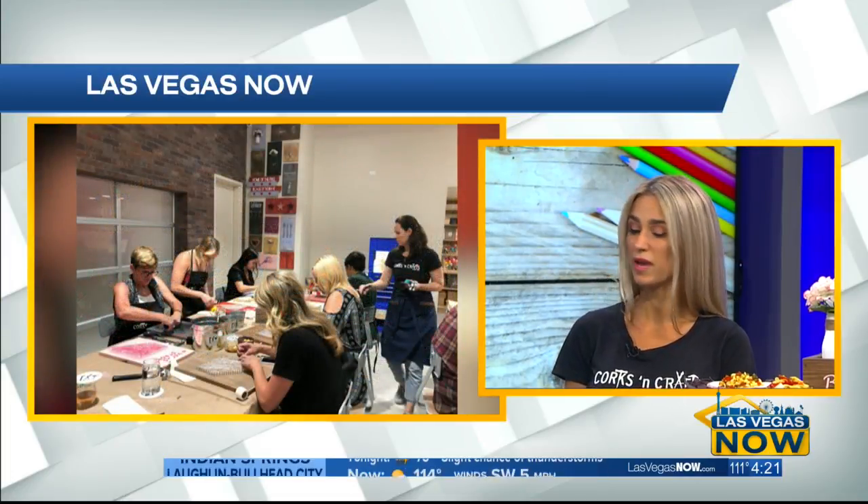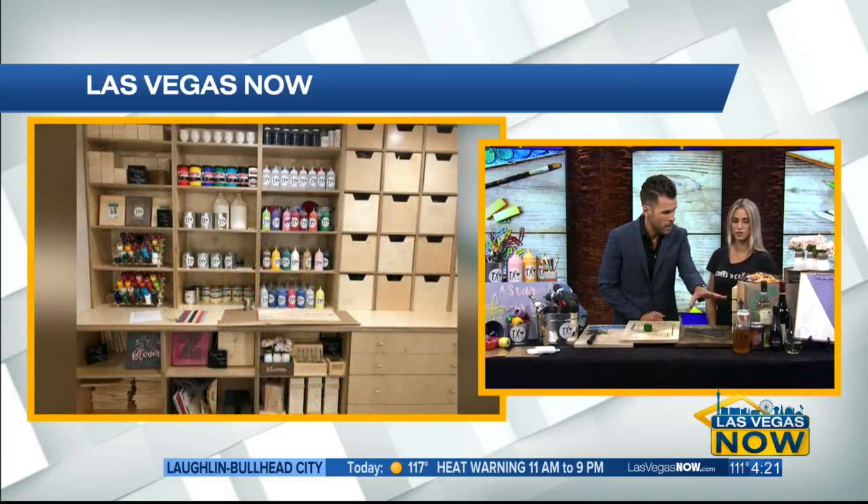We have leather crafting, jewelry making, a lot of different woodworking projects, dyeing, fabric dyeing. We're always changing it up. And we have wine. We have craft beers.